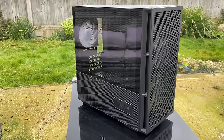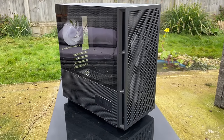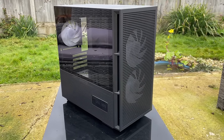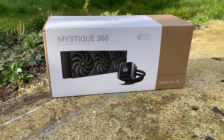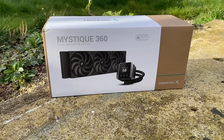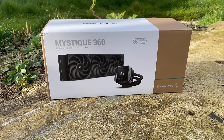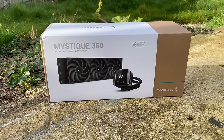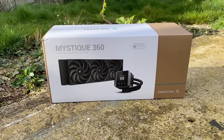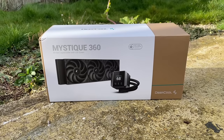When DeepCool sent over their latest CH360 case and Mystique 360 AIO cooler, I knew it was time to put together another gaming PC build. This time I wanted to go with components that were once at the higher end of the performance spectrum but continue to fall in price due to newer releases. The only new parts in today's build are the case and the cooler, provided by DeepCool.